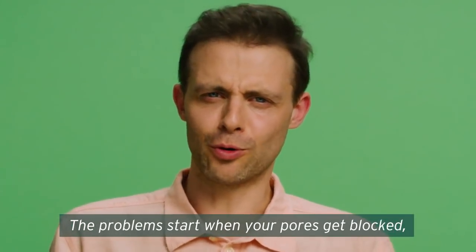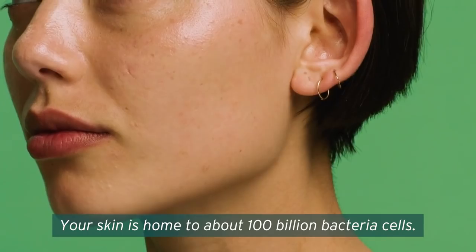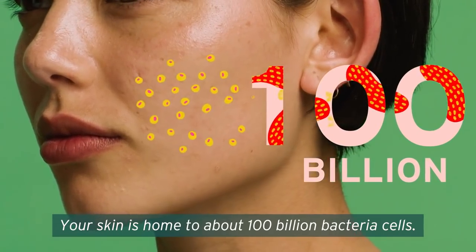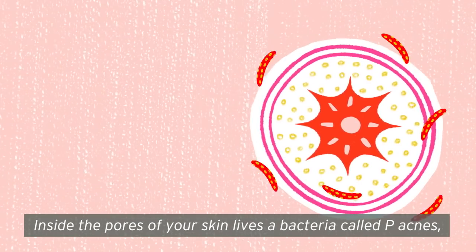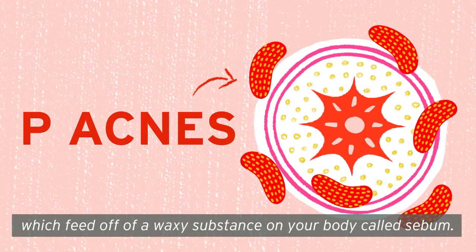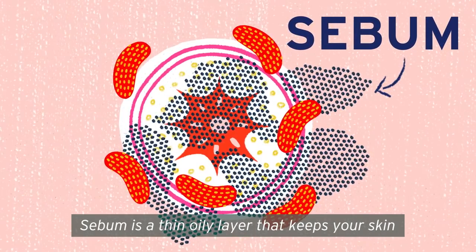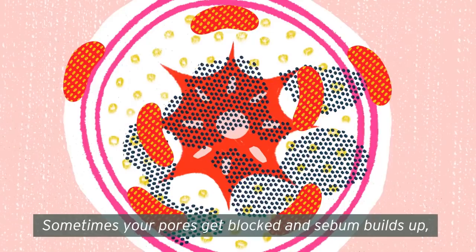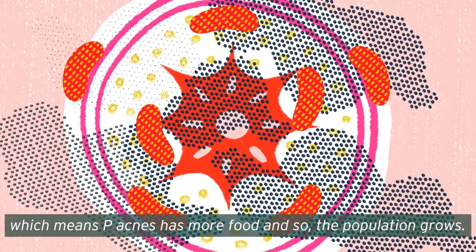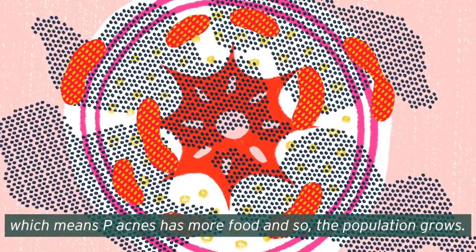The problems start when your pores get blocked, and here's why. Your skin is home to about 100 billion bacteria cells. Inside the pores of your skin lives a bacteria called P. acnes, which feeds off a waxy substance on your body called sebum. Sebum is a thin oily layer that keeps your skin waterproof and lubricated. Sometimes your pores get blocked and sebum builds up, which means P. acnes has more food, and so the population grows.